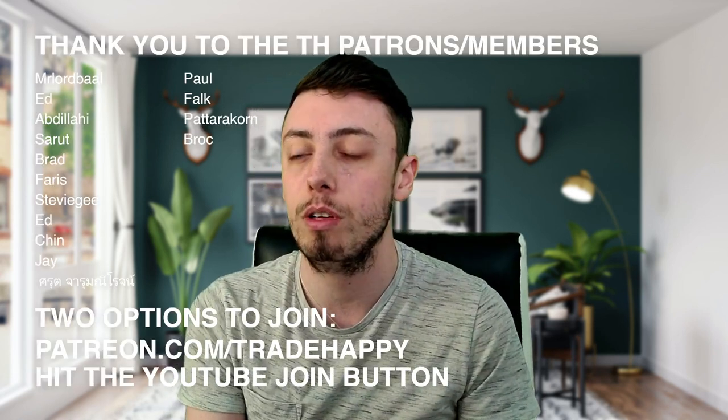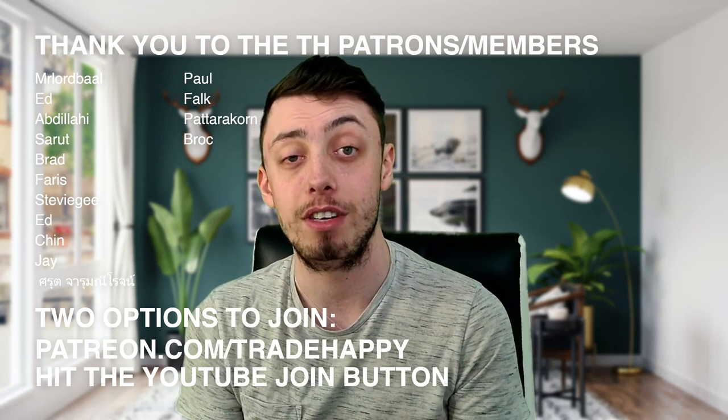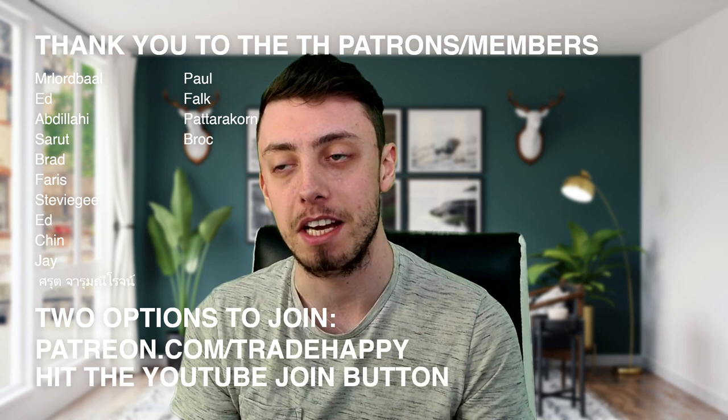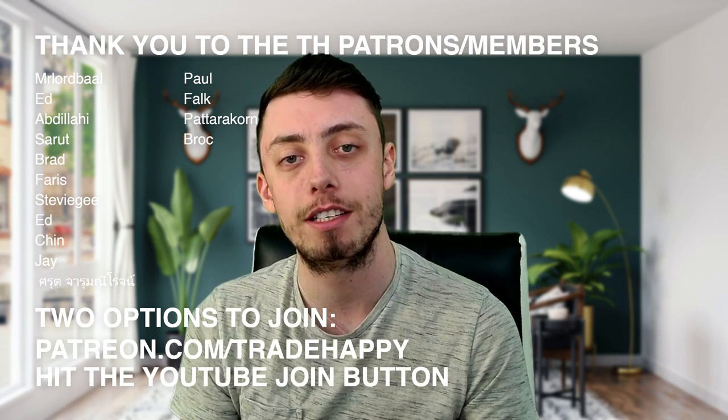Thank you to everyone supporting the channel on Patreon and on YouTube. I'm not home yet but will be in a few days, so the list will update then. Have an amazing day, thank you for supporting the channel, and remember — traders trade happy.